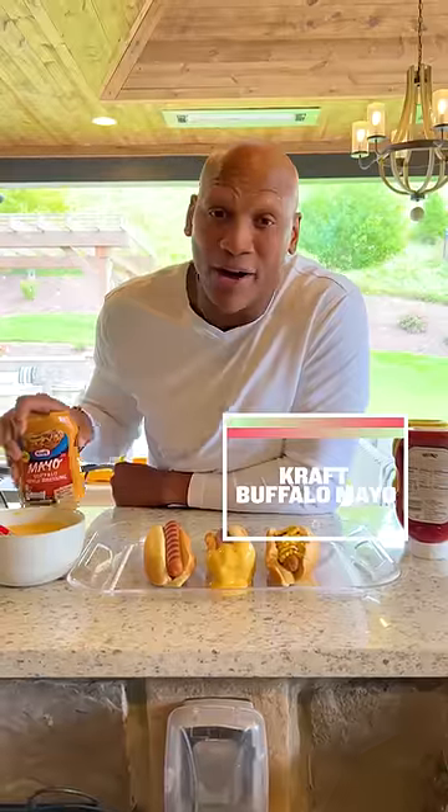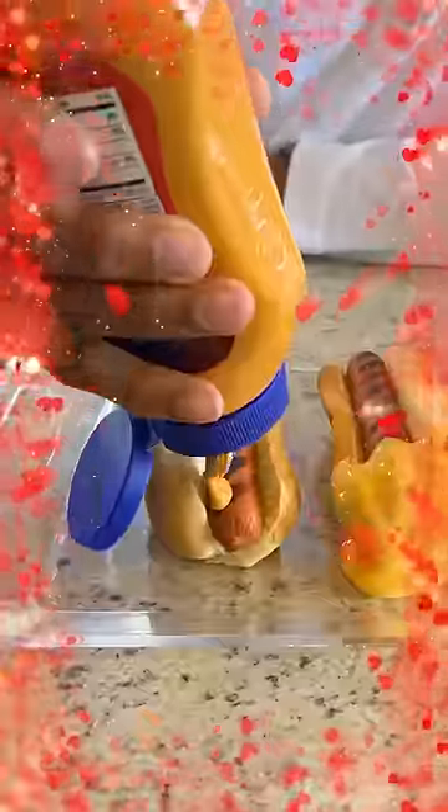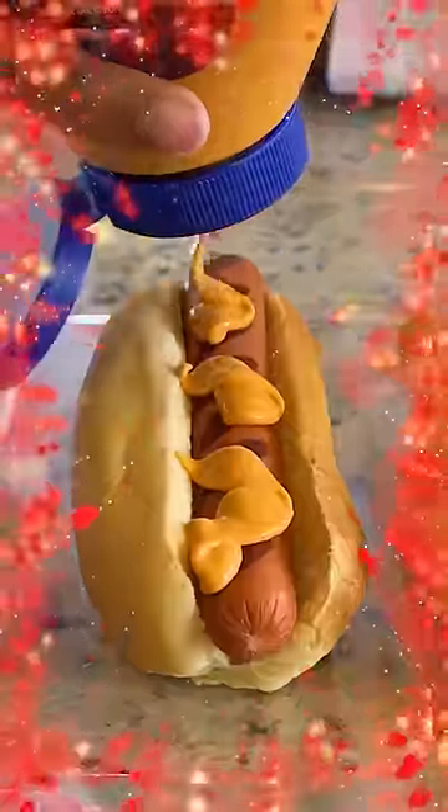The last one may be an unexpected option, but you're gonna love it. So we have the Kraft Buffalo Mayo. Let's see how we do this bad boy. They don't always look awesome like this zig-zag classic over here, but it's the taste that matters.